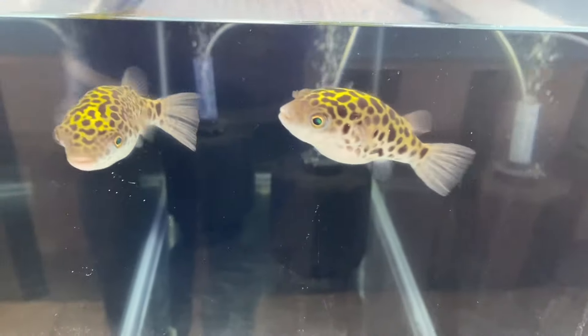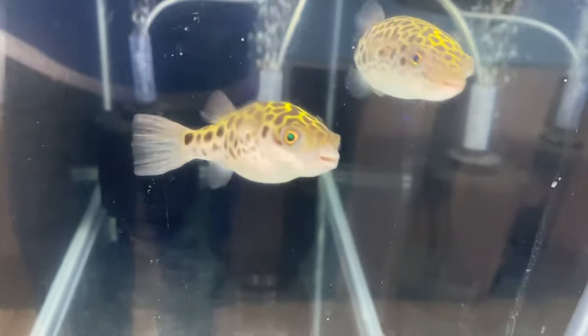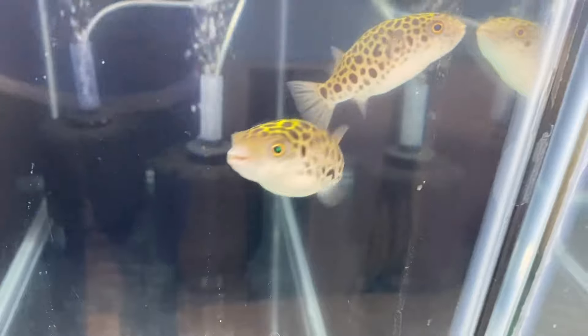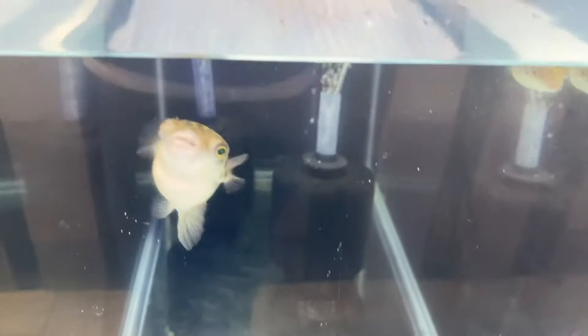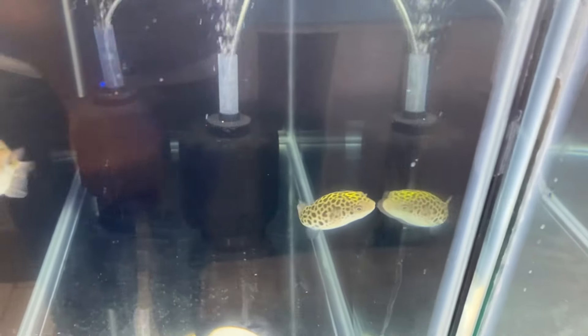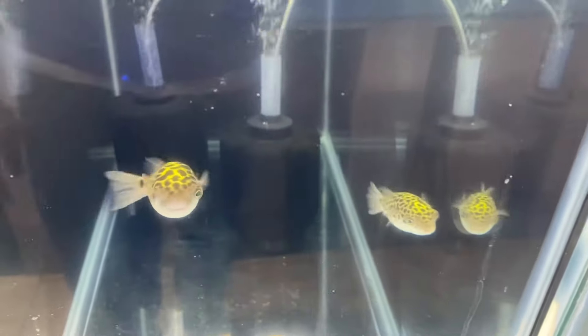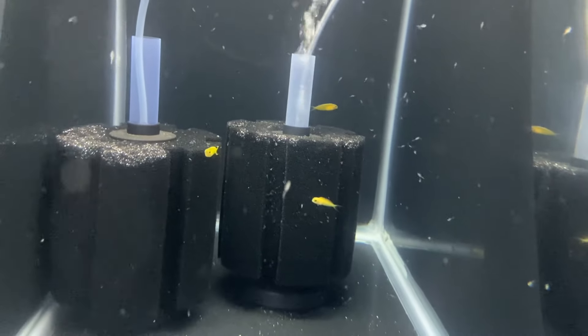Wait till you see this tank — you're going to love it. They are eating clams and blood worms right now, which seems to be their favorite, but we also feed them a mix of shrimp and other things. You can tell how happy they are — when they have that vibrant green on the top of their forehead shining bright, that's when you know they're excited.